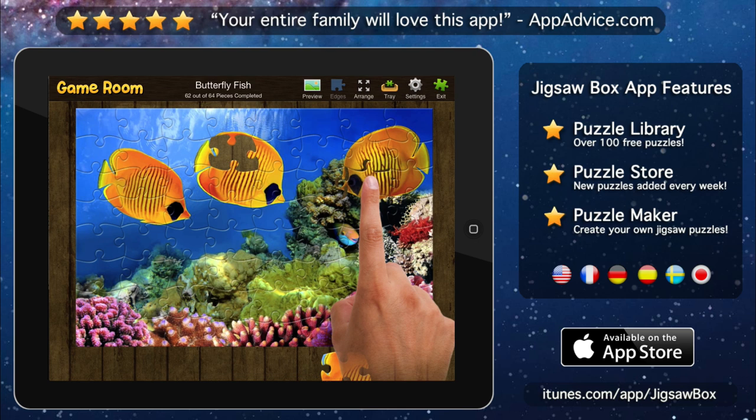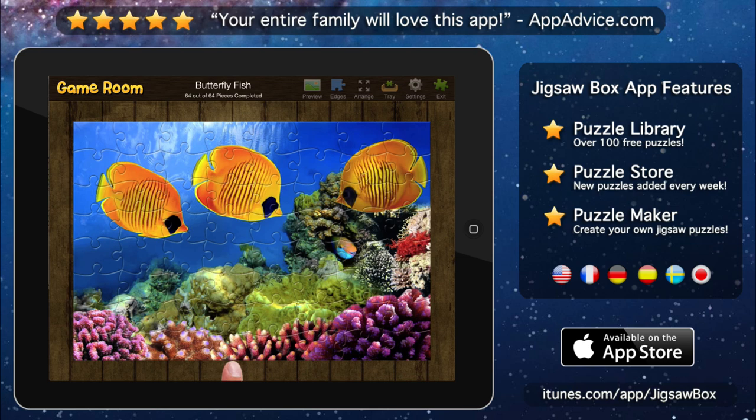Jigsaw Box is available on the App Store today. For more information and app videos, check our website at sparkleapps.com.